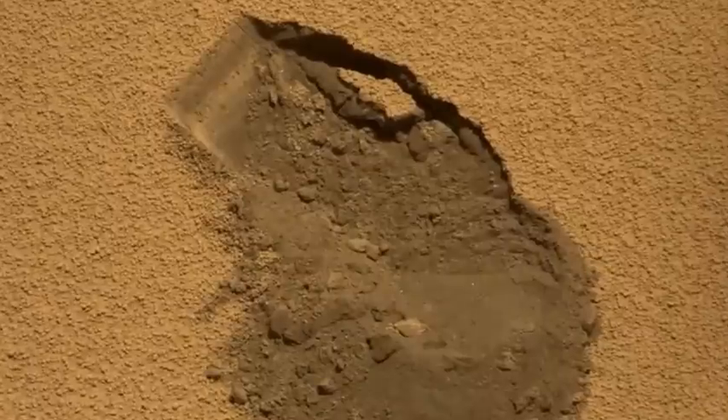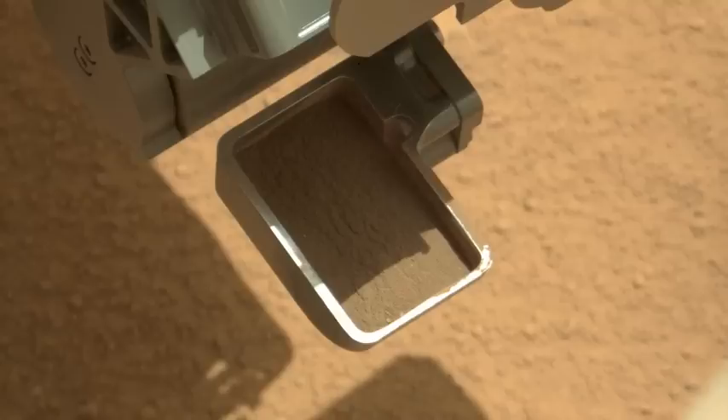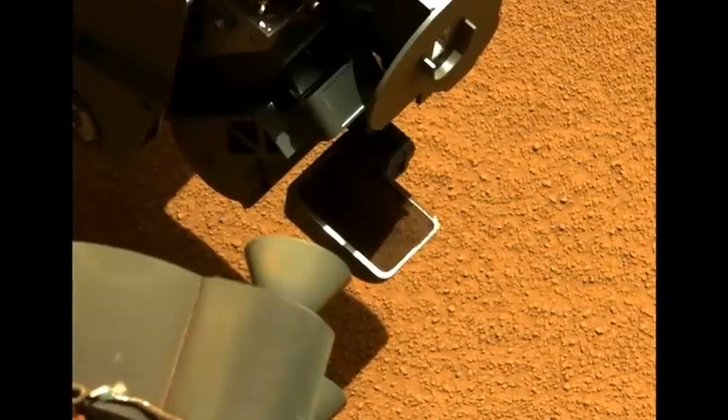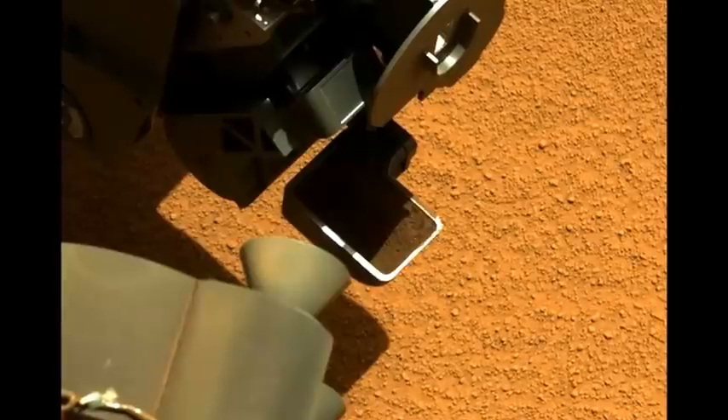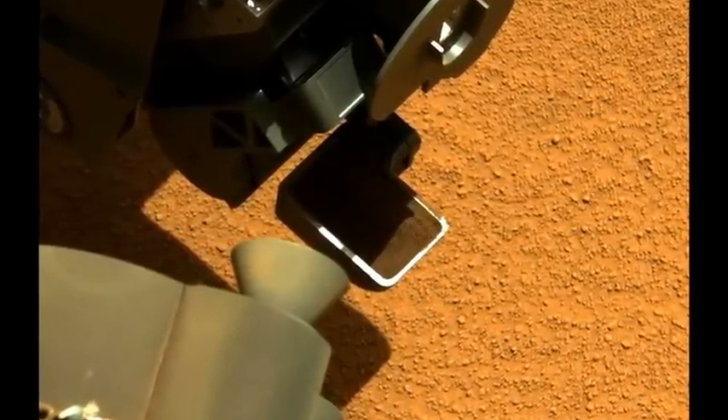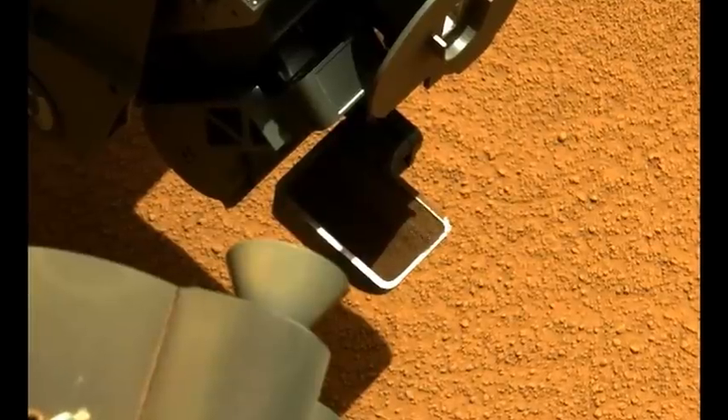The first scoop was successfully performed on Sol 61, and the entire team was excited to see the MastCam images showing the scoop full of dirt, as well as the video of the vibration activities performed with the turret-mounted tools. This vibration allows the team to level out and remove any excess sample before closing the scoop, and it also provides some insight into the makeup of the soil.